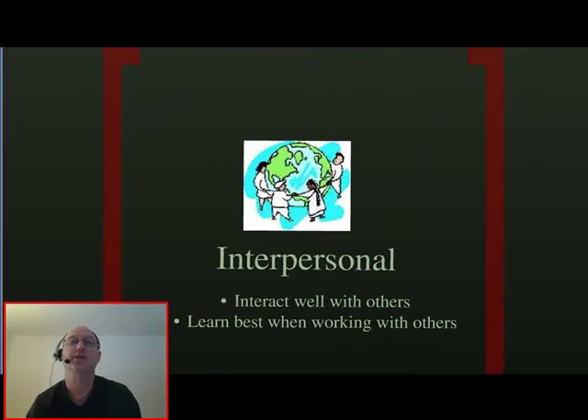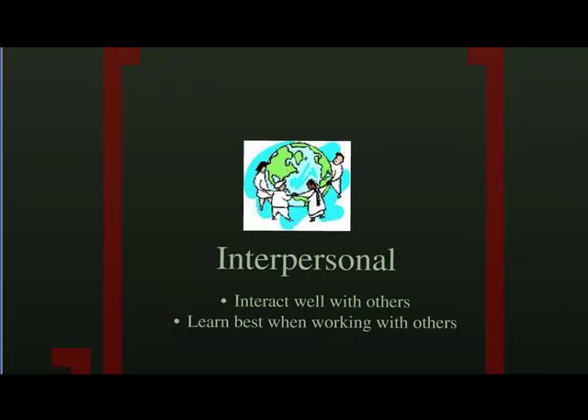Interpersonal learners like to interact with other people. If you're given a choice to work alone on a project or work with other people, and you choose the group, you're probably an interpersonal learner. This type of learner is sensitive to others' needs and communicates well with others.